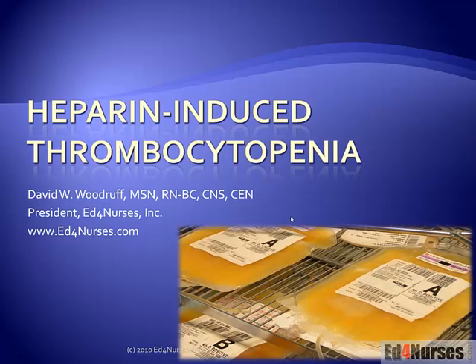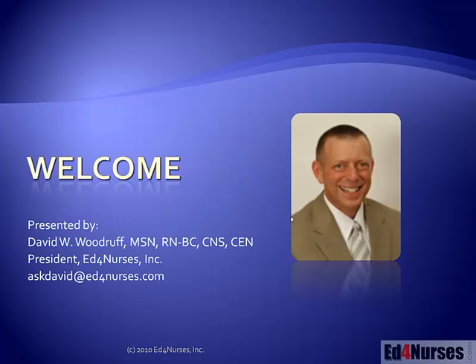Hello and welcome to heparin induced thrombocytopenia. My name is David Woodruff and I began my career as a paramedic working out in the field for a number of years before I went to nursing school. That gave me the opportunity to see the healthcare setting from the outside, and one of the things I really enjoyed was seeing the nurses at the bedside providing care. That really got me fired up to provide care to the patient. So that's why I got into nursing.